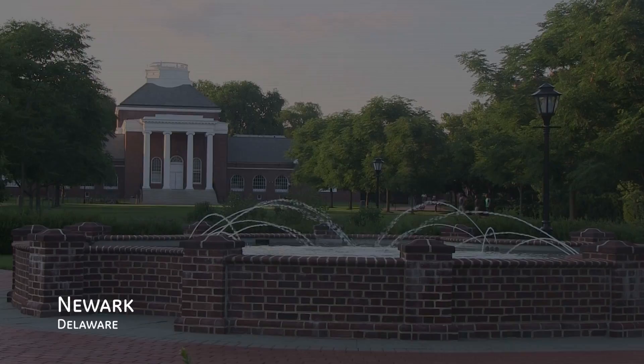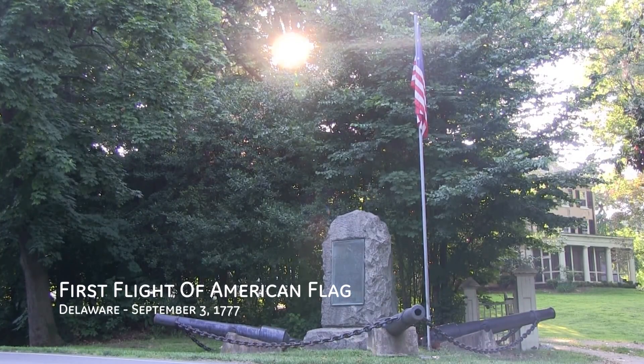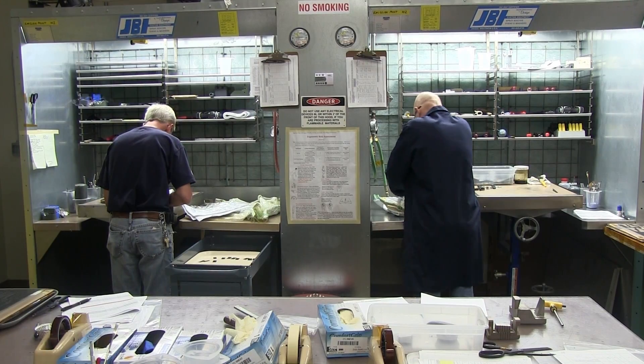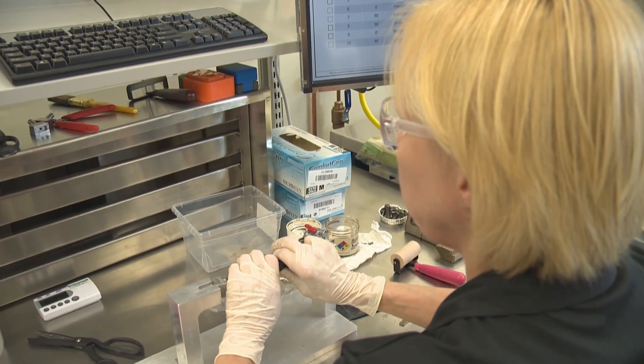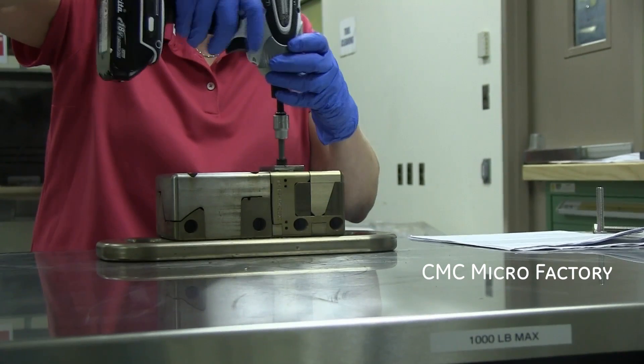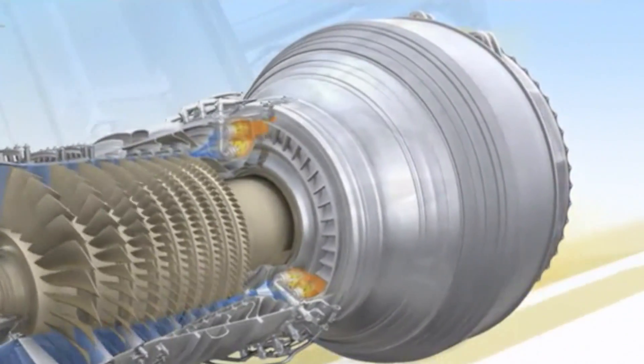It's a tale told by two cities, both with rich histories that exemplify American courage and design ingenuity. The story begins in Newark, Delaware, where GE engineers have cracked the code on lightweight ceramic matrix composite materials, or CMCs as we call them. This heat-resistant material is the first of its kind and enables high-stress components to last longer and burn leaner in the hottest environments of the jet engine.